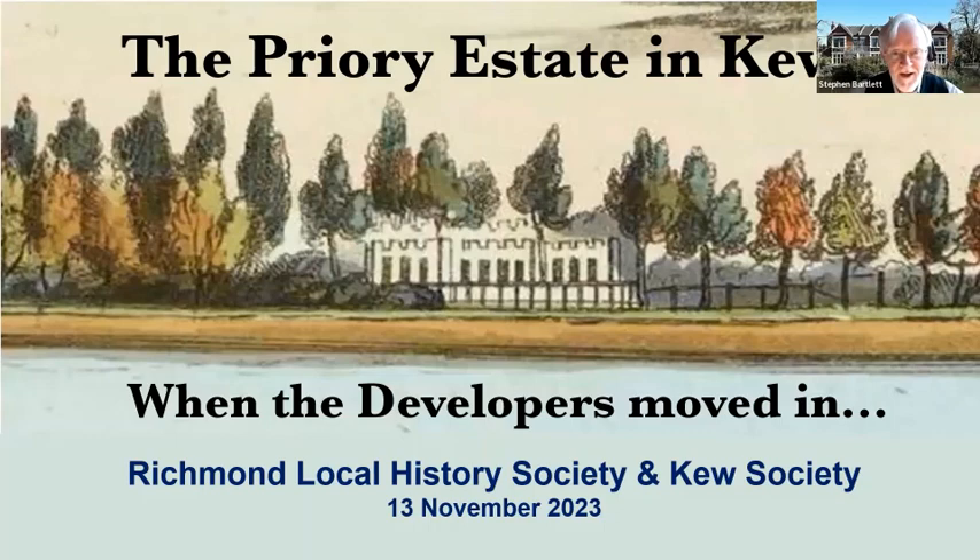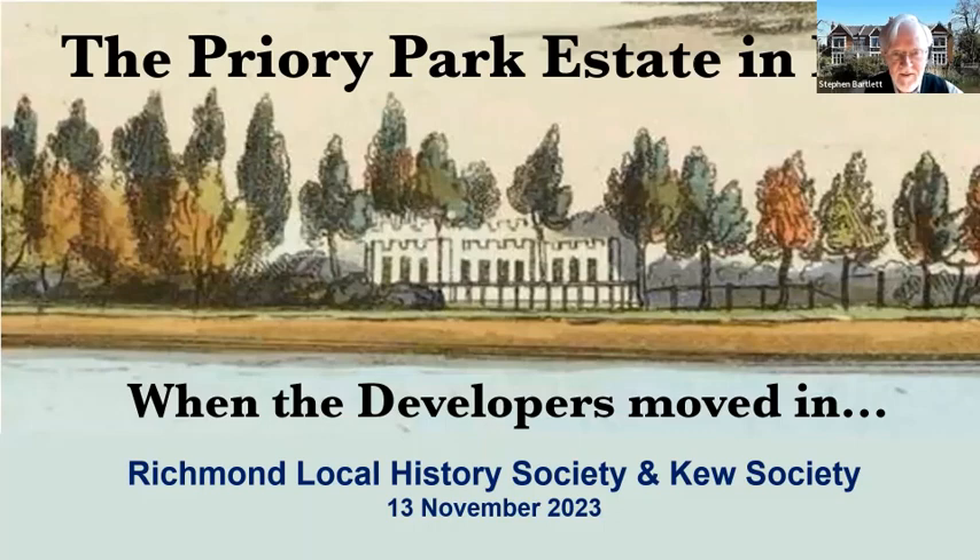Welcome to this talk about the Priory Estate in Kew, or as it should more properly be known, the Priory Park Estate in Kew, as that was what it was originally called. What I'm going to talk about this evening is what happened later in the Victorian era when the developers moved in who built what we know as the Priory Estate today.